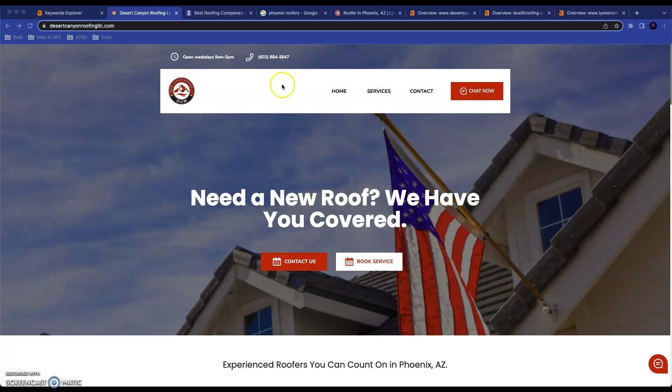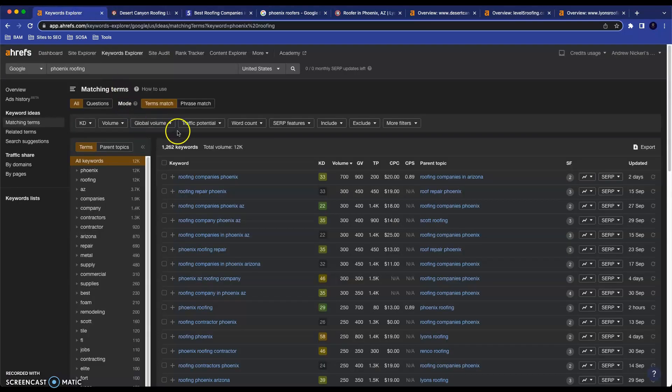So as you can see, I'm taking a look at your website. Just a few things I wanted to cover before we jump into the exact tips for making your online presence stronger. These are basically Google searches — roofing companies Phoenix gets searched about 700 times a month, roof repair Phoenix 300 times, and it goes on like this. You can see all these searches have quite a few people searching for them every month.